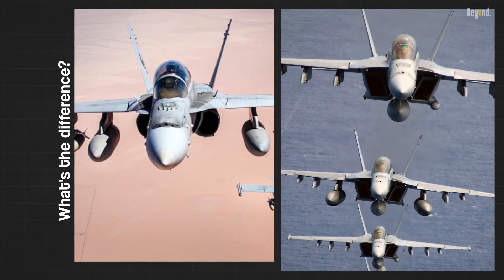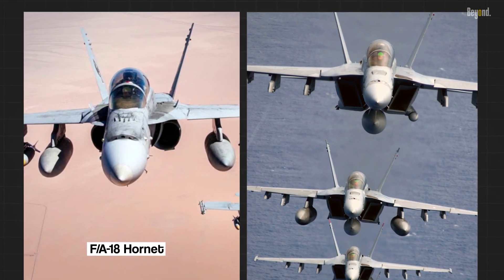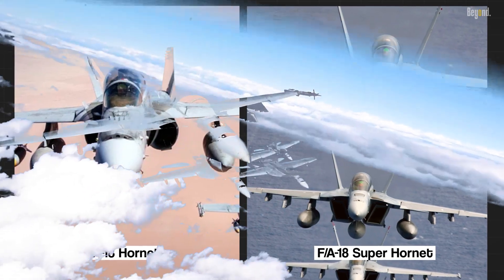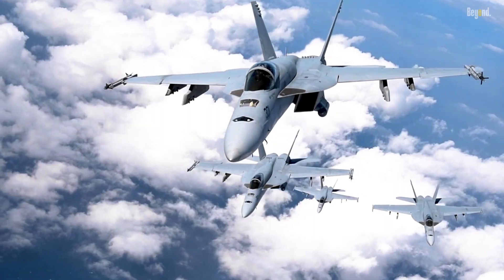These two iconic birds have soared to prominence: the F/A-18 Hornet and its mighty successor, the Super Hornet. These avian warriors have ruled the skies with their impressive capabilities and unwavering performance. But what sets them apart?